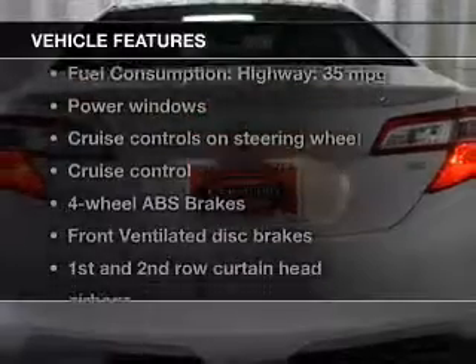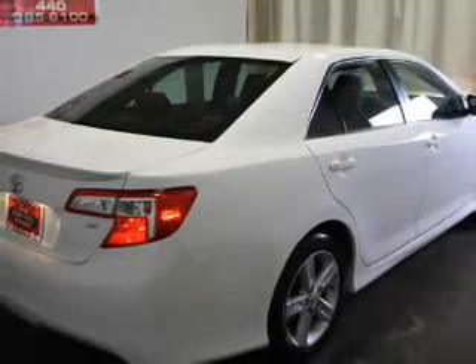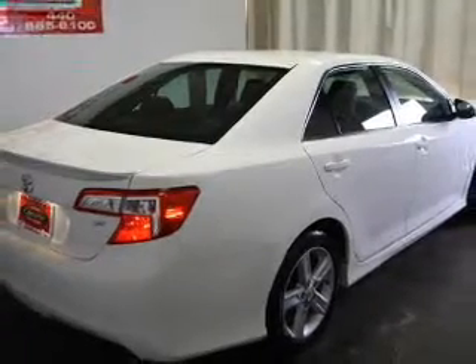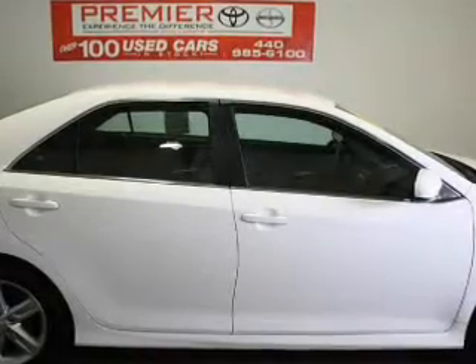And with these notable features, you won't want to miss out on the opportunity to own this amazing ride. Keyless entry, power windows, cruise control, Bluetooth wireless, an AM FM stereo with a CD player, power mirrors, and an alarm system.